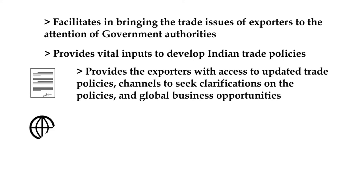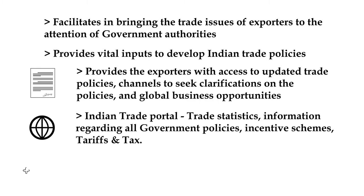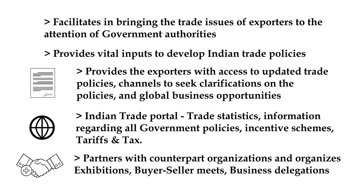They developed and maintain the Indian Trade Portal, which provides information regarding trade statistics, government policies, incentives, tariffs, and taxes — all in one portal. They partner with similar promotion bodies abroad and organize exhibitions, buyer-seller meets, and promote exports from India.